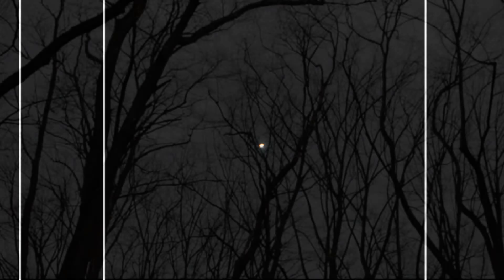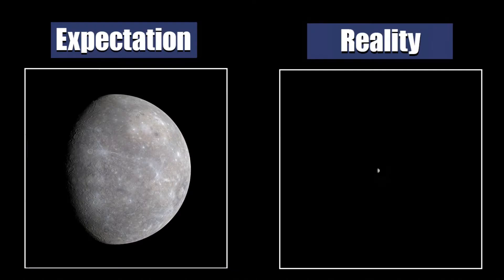Reality is cruel. At higher magnification you can try to see its small face, but nothing more. Let's move on.